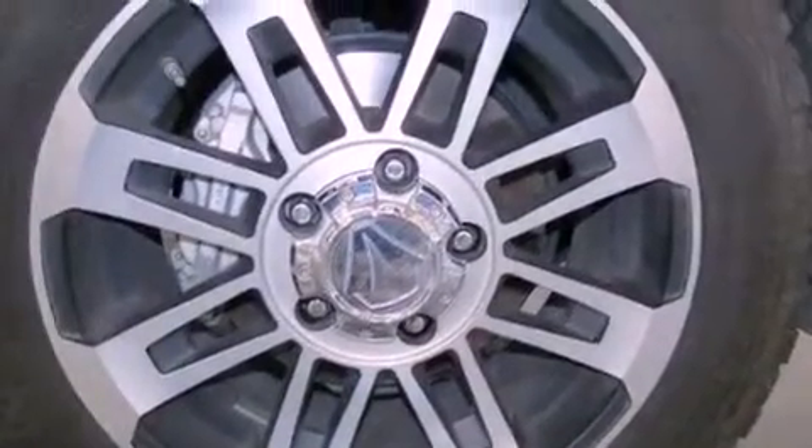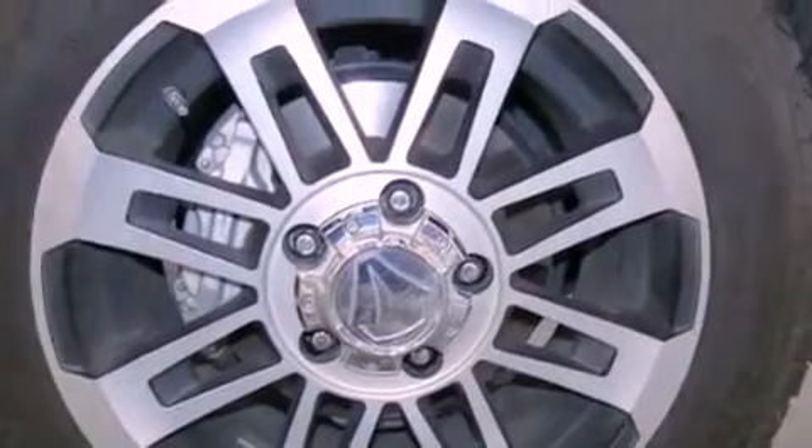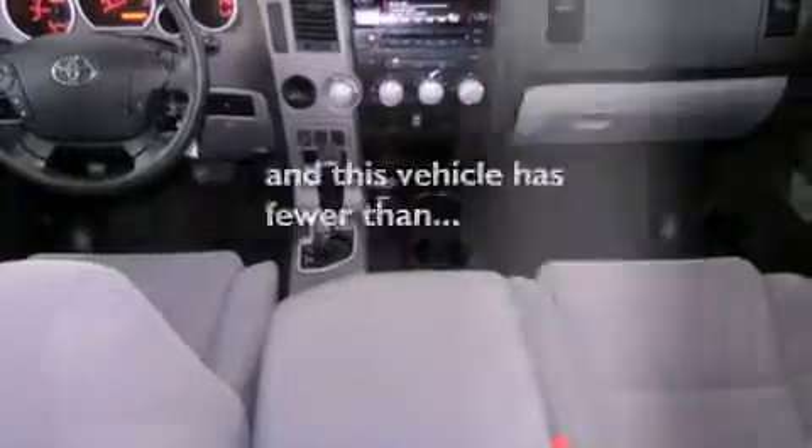Additional features include side curtain airbags, rear seat childproof door locks, and a keyless entry system. This vehicle has less than 18,000 miles.